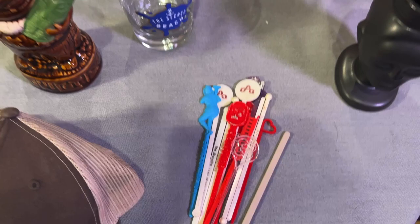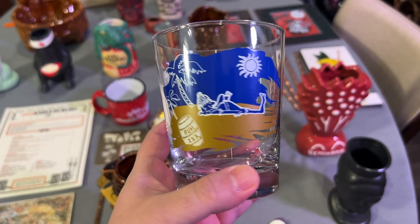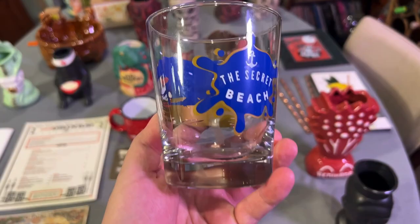My friend Jason — it's actually his birthday today, happy birthday Jason — got me and Matthew a Secret Beach Mai Tai glass. That is his exclusive Facebook group where they do webinars and stuff. Matthew has done a webinar for them and I just love it so much. Thank you so much, Jason.